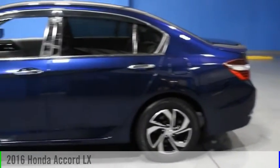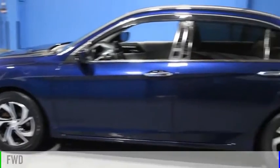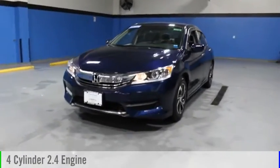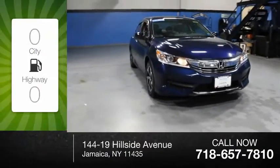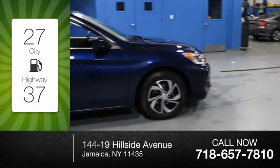We are pleased to show you the 2016 Accord. This vehicle is powered by a front-wheel drive, 4-cylinder, 2.4-liter engine and comes with a continuously variable transmission. Great fuel efficiency saves you money by requiring fewer trips to the gas station.